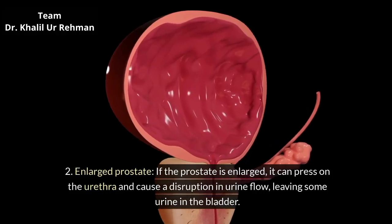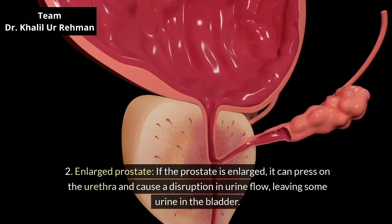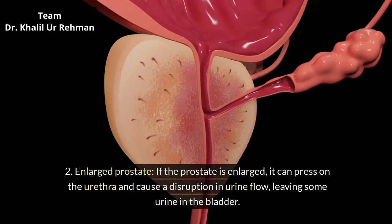Enlarged prostate. If the prostate is enlarged, it can press on the urethra and cause a disruption in urine flow, leaving some urine in the bladder.